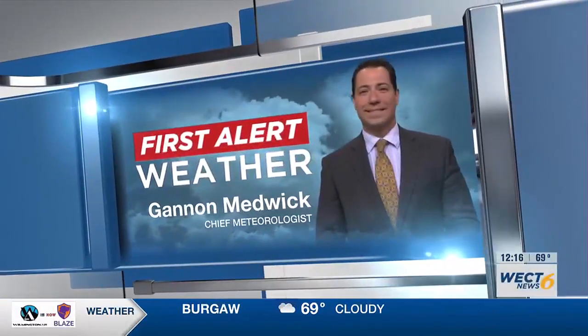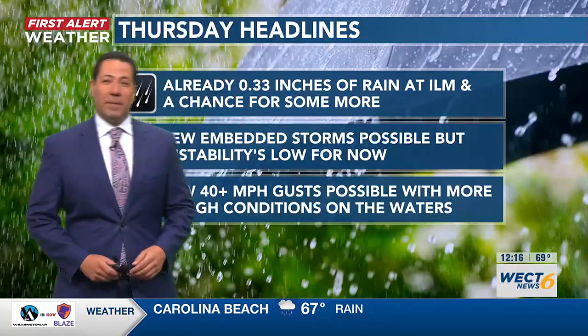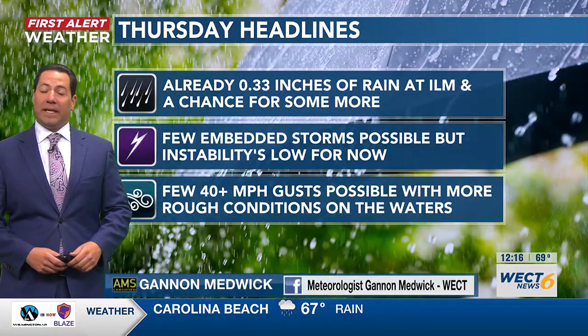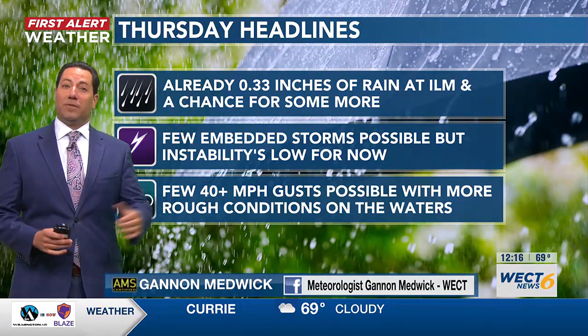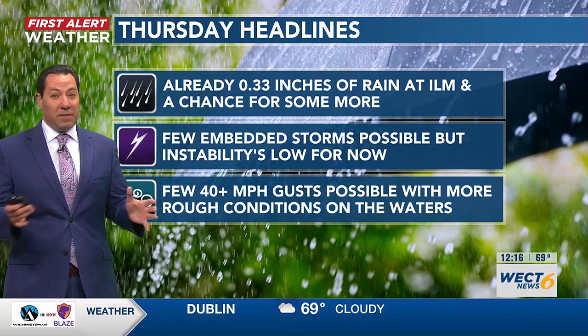Here's Chief Meteorologist Gannon Medwick with your First Alert Forecast — a good day to stay alert with your WECT weather app. Your weather headlines for the rest of this Thursday: ILM airport has already netted a third of an inch of rain, and we have a chance for some more, including some embedded storms, even some strong ones.